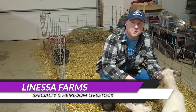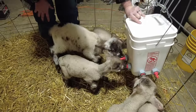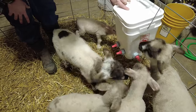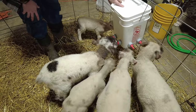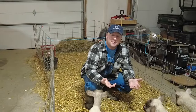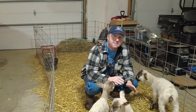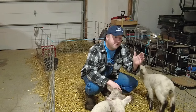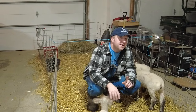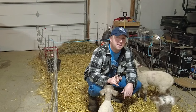Today we are talking about raising bottled lambs and bottled goat kids. Whether you're new to farming or if you've been doing it for years, sooner or later you're going to end up with a bottled lamb or a bottled goat kid. Sometimes you may choose to get one; other times you may end up with one for various reasons. By the end of this video, you're going to know how to take care of a bottled lamb or goat kid from birth all the way to weaning, and we have a very important tip that most people miss.